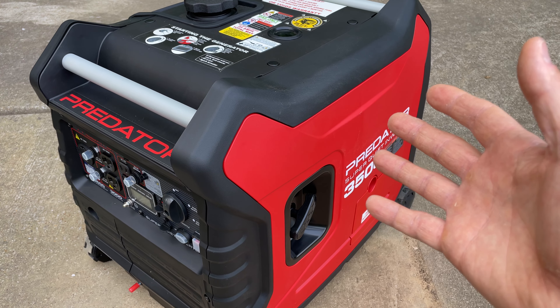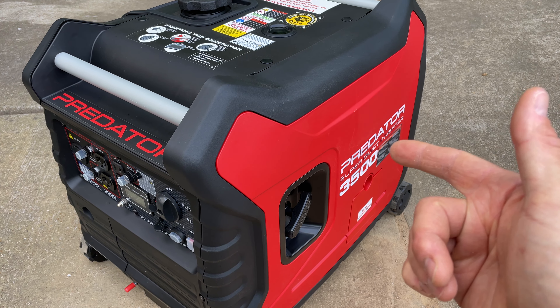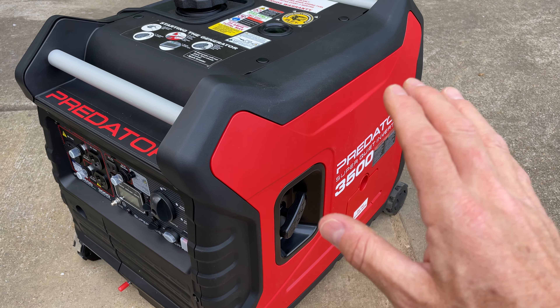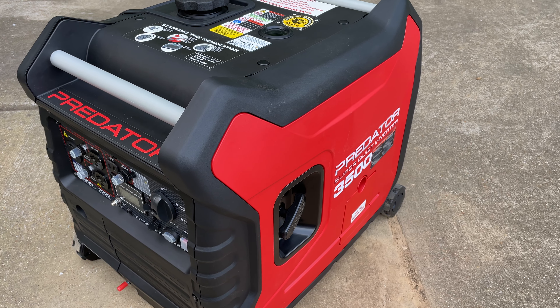Now there is a catch, and you've probably guessed it — inverter generators are more expensive. But thankfully we have a store called Harbor Freight, and this version costs about $700 depending on whether you get it on sale or not.